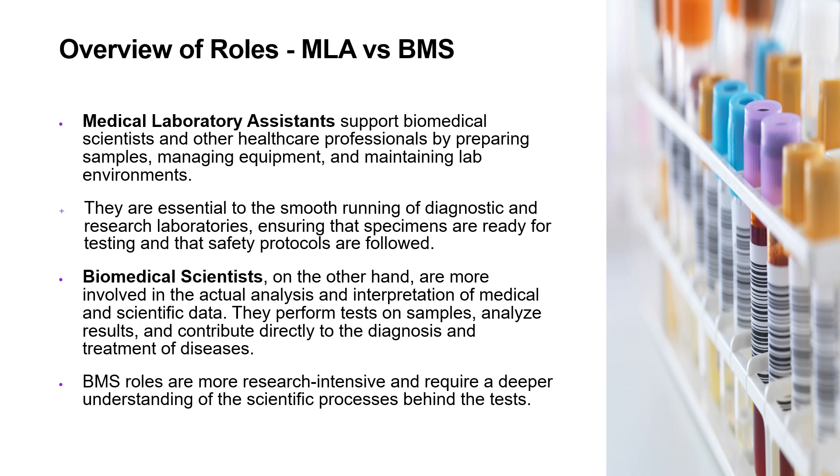They are essentially responsible for the smooth running of diagnostic and research laboratories, ensuring that specimens are ready for testing and safety protocols are followed. For biomedical scientists, it involves more the analysis and interpretation. We perform tests on samples, analyze the results, do the reporting, and contribute directly to the diagnosis and treatment of diseases.